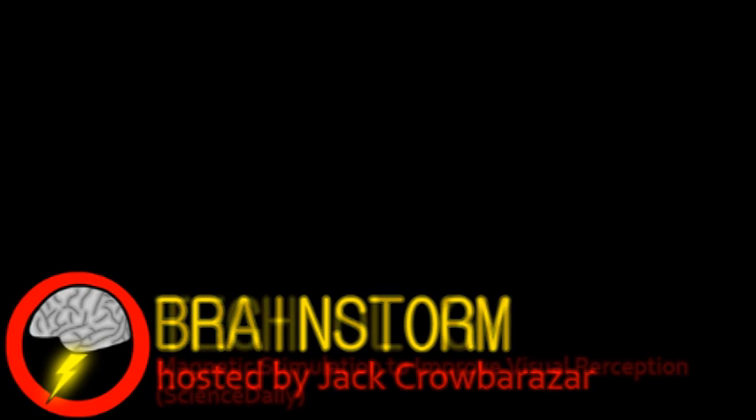Welcome to Brainstorm, where we give you a glimpse into the world of science for this Friday, June 15, 2012. Our top story is from the world of technology.